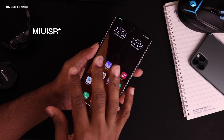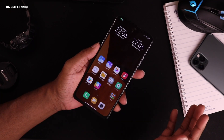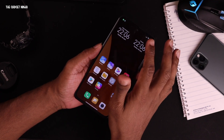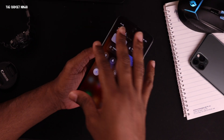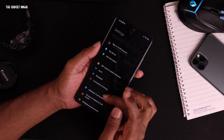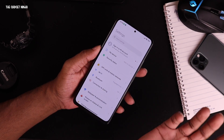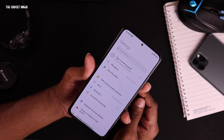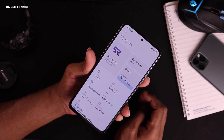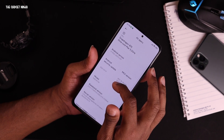Hey guys, in this video we'll check out MIUI version 22.3.30, the changelog and my experience using it. This will be pretty short. Before going to the changelog, let's go to settings. This has the latest control center — I hate this control center. Anyways, let's get it to light mode because light looks better on camera. My device is MIUI 22.3.30 beta.